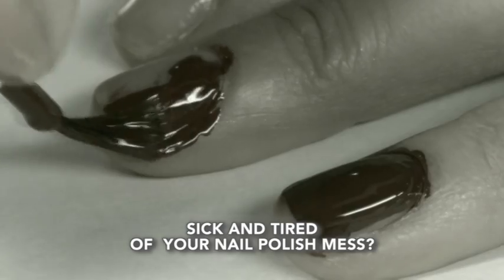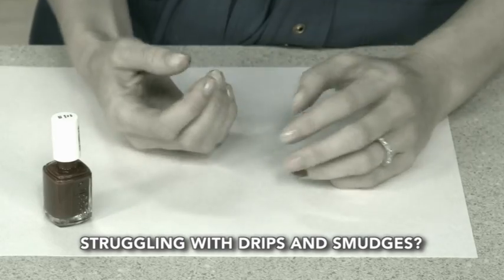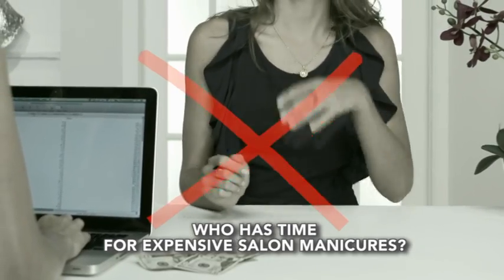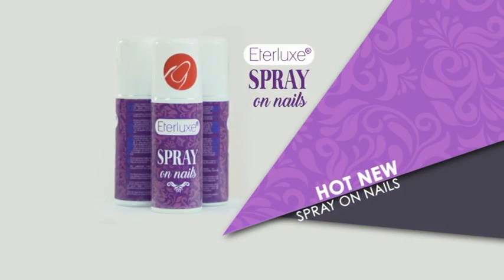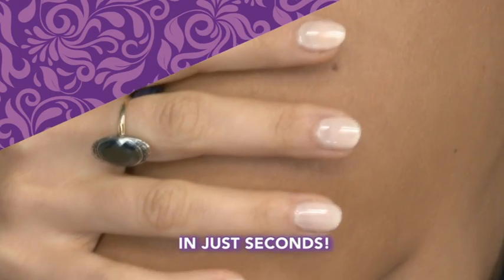Are you sick and tired of dealing with your nail polish mess? Struggling with drips and smudges can be a real stress. And who has time for expensive manicures at the salon? Introducing Ederlux Spray On Nails, the hottest new miracle solution to salon-perfect nails in seconds.